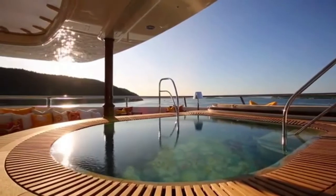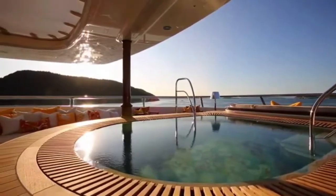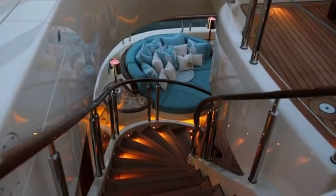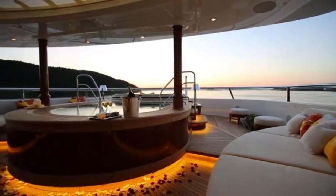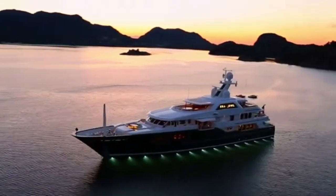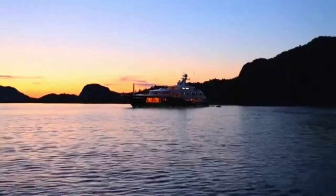Five amazing facts about the largest sailing yacht in history, Sea Owl. Sea Owl is the largest sailing yacht in history and it was designed by the famous designer Philippe Stark. Fact 1: Sea Owl has a length of 183 meters (600 feet) and a width of 27 meters (90 feet). Fact 2: The yacht can accommodate up to 20 guests, as well as 29 crew members on board.